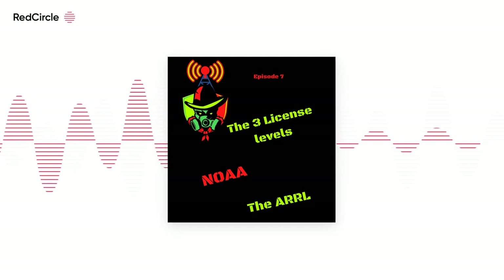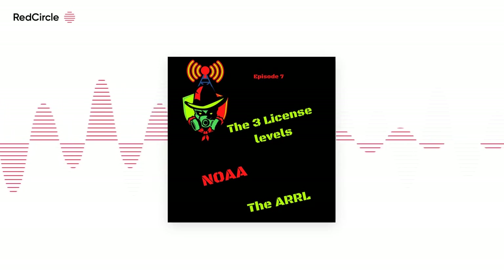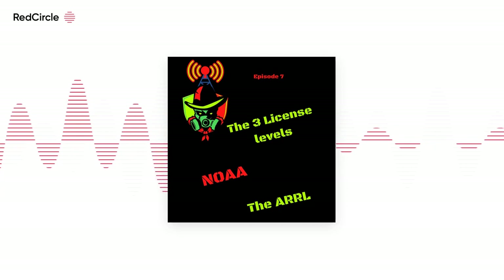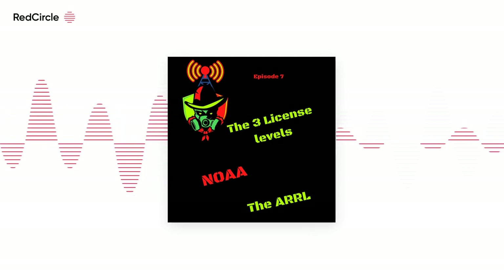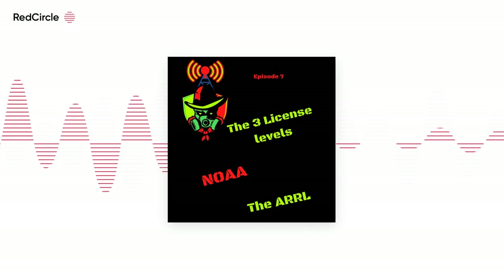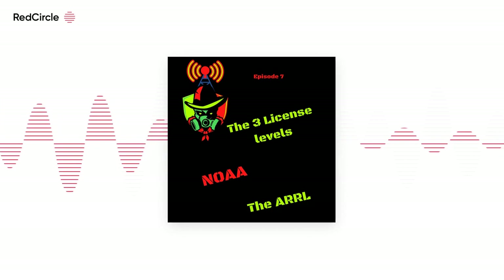To pass the technician class examination, you need to answer at least 26 questions correctly out of the 35 questions on the exam. Technician licensees also have privileges in four amateur radio bands in the HF range from 3 to 30 MHz. This is the first step in the amateur radio world. The exam is not at all difficult — it takes a bit of studying. There are practice exams you can take, and the tech exam covers the basics, regulations, operating practices, and electronics theory, with a focus on VHF.